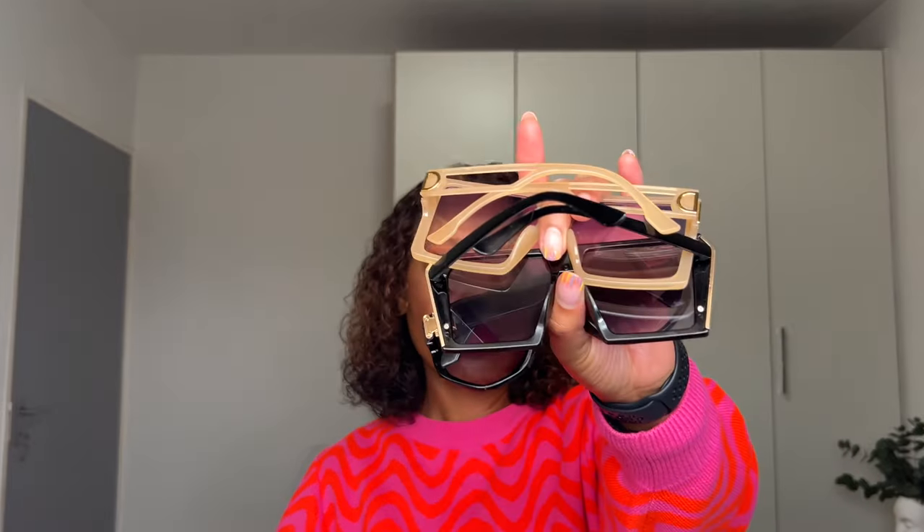These last few were all gifts that I've hardly worn because they're very similar to ones I already have. This one is more similar to the Celines — you can see they've got a similar look. Then these ones as well — a gift with a similar look. I don't know if I've ever worn them; if I have, it was probably once.